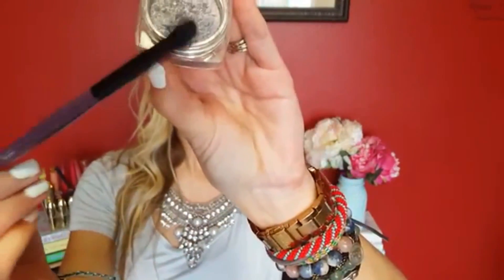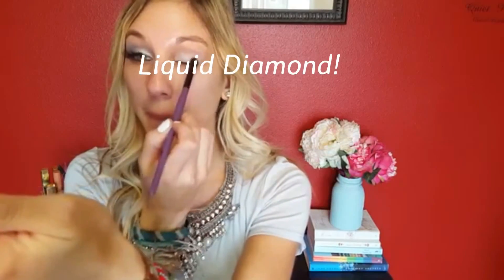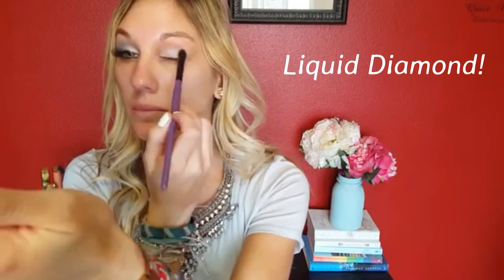Next I'm coming in with the L'Oreal Infallible Eyeshadow — I'm sorry that clip went so fast you couldn't see the name, but I'll link it below. It's like my favorite color. I'm coming in with a BH Cosmetics brush that has a point at the end and I'm placing that in the outer V, then blending it into my crease, mostly focusing on the outer V of my eye and leaving the inner part of my eyelid alone for now.